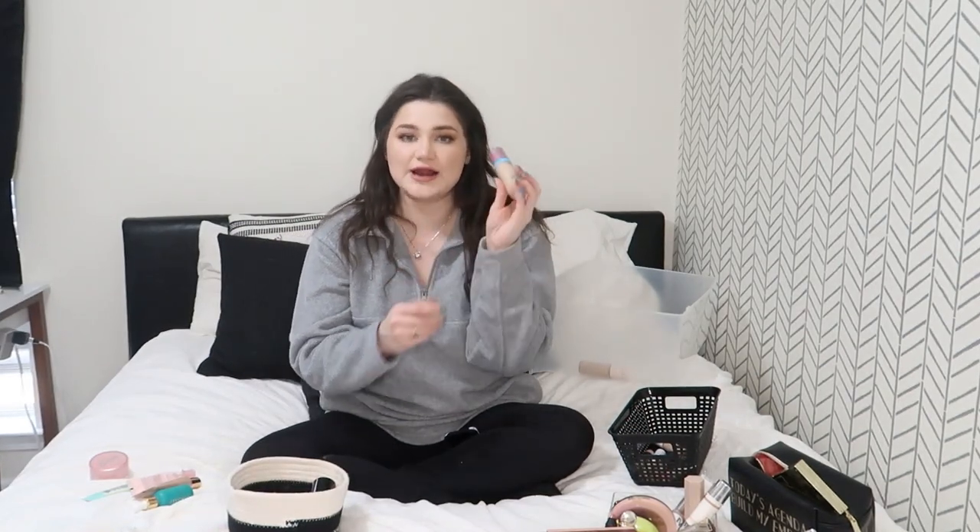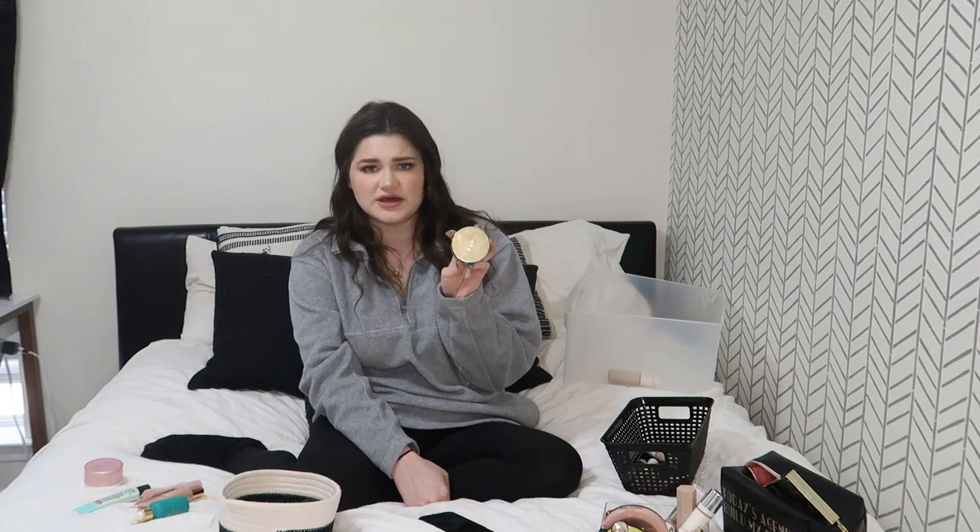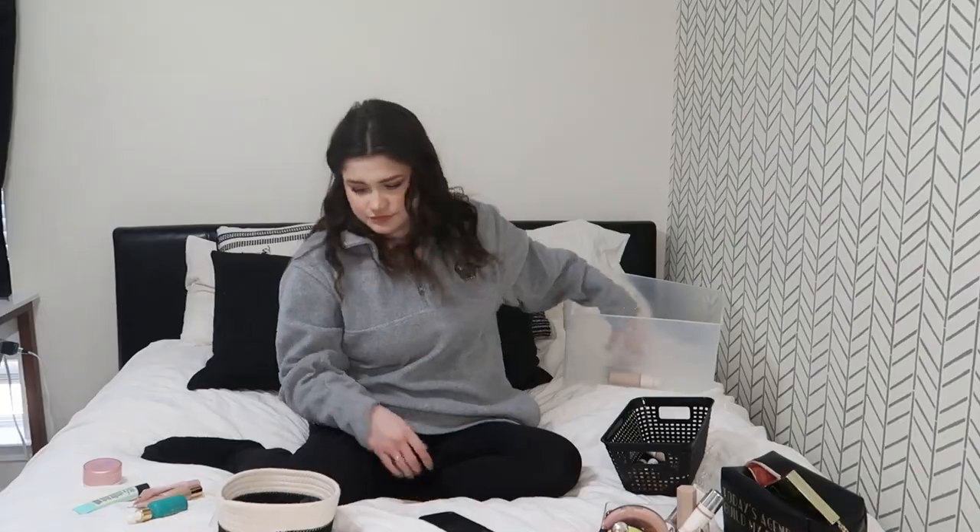Next is the Tarte Shape Tape Hydrating Foundation — I don't even think they sell this anymore. My boyfriend's sister was giving away foundations and I grabbed it. This came out alongside a mattifying version and they were both criticized for the shade range, which was absolute nonsense. But I'm keeping this because I do actually really like the formula and it would be wasteful to get rid of it. The other Tarte foundation she gave me is the Empowered Hybrid Gel Foundation — I don't like this at all. It's super thick, almost mousse-like, the shade is way too dark, and the formula is just not for me. Getting rid of it.